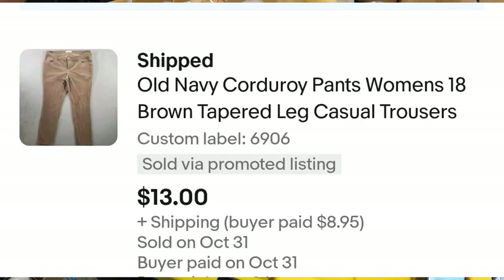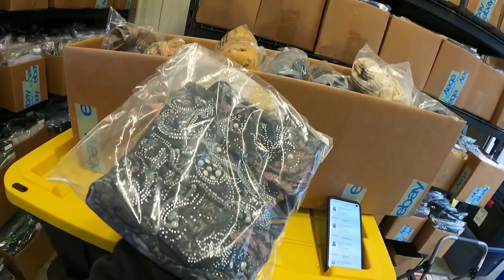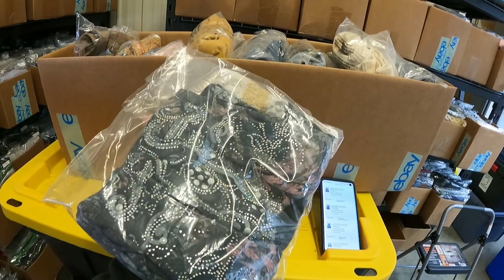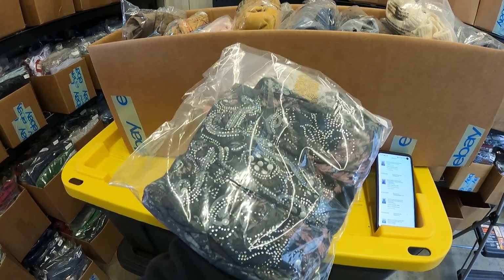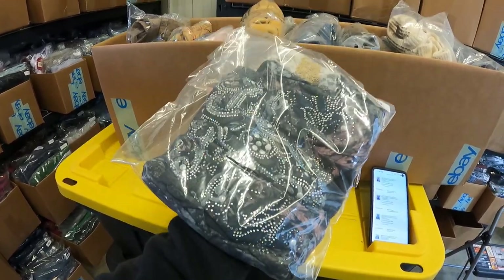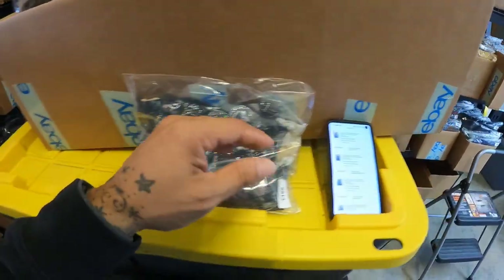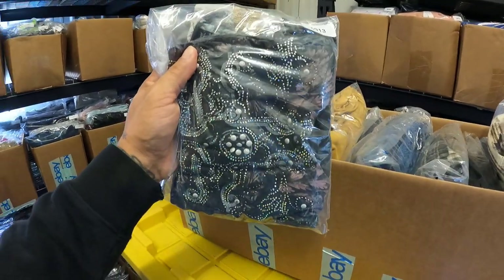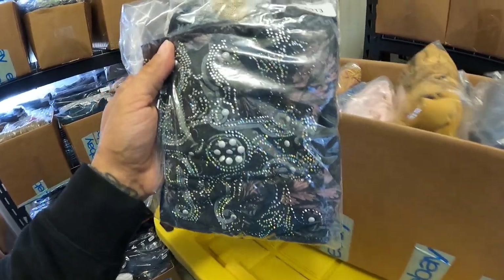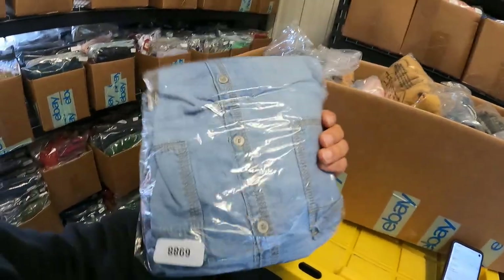Old Navy corduroy women's pants sold for $13. I sold this Angels & Diamonds shirt from the Buckle — I picked it up last Monday, and by Tuesday it had already sold for $14. I've sold this brand before so I knew it moves quickly, just not for a lot of money. Also, Levi's 559s sold for $16, and this Maurice's chambray denim shirt sold for $15.